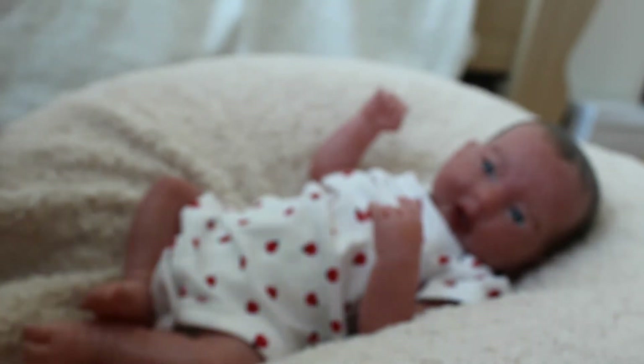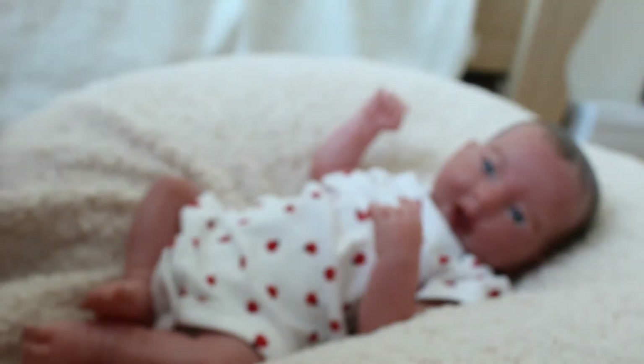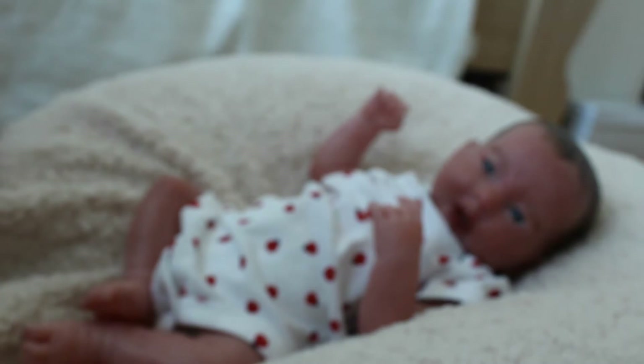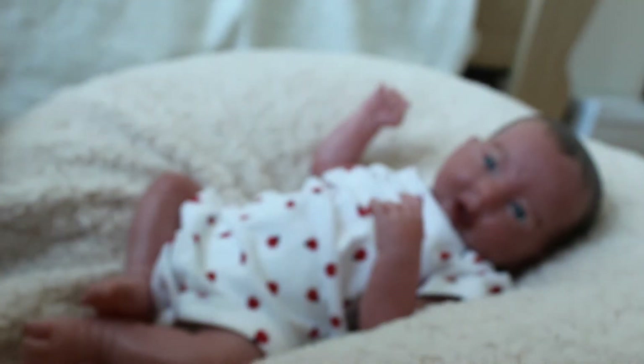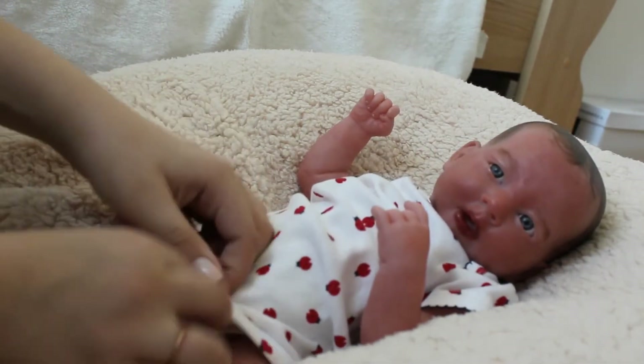Next, I also have this adorable little cardigan sweater thing. It unbuttons and it is floral on the inside of the hood. Super cute. So let's just get right into it and I'm just gonna start changing her.